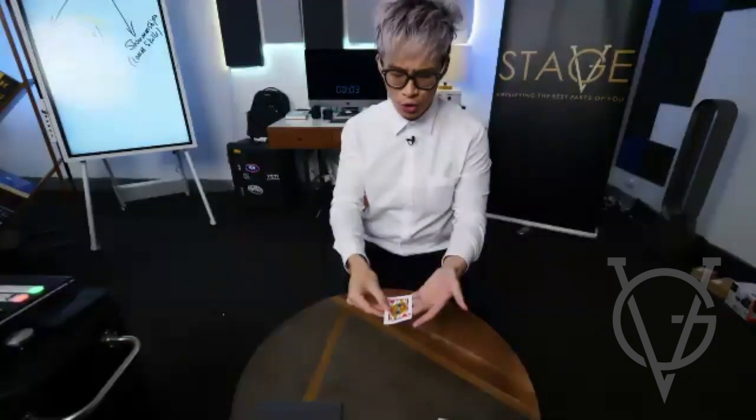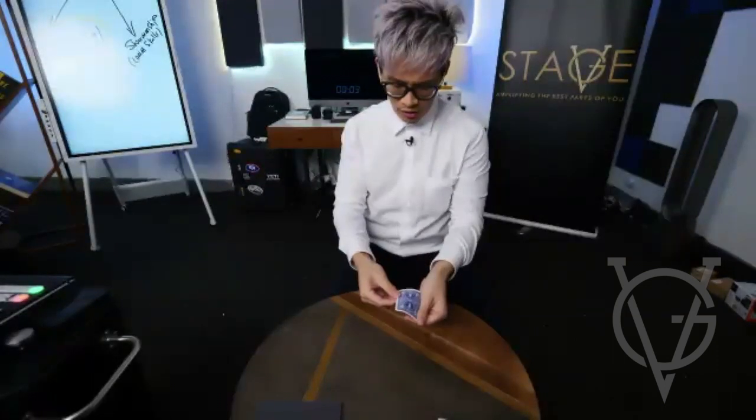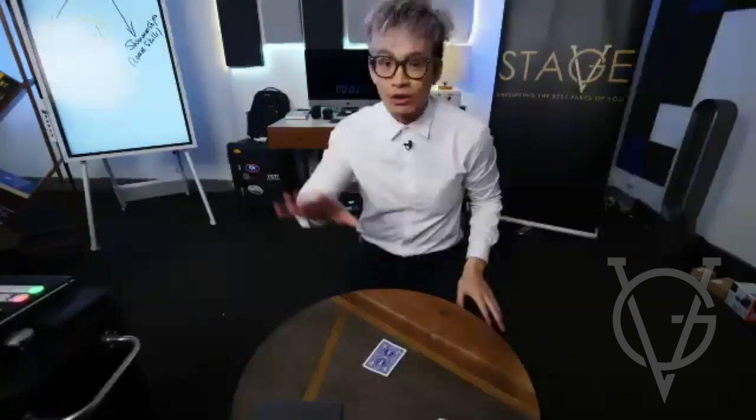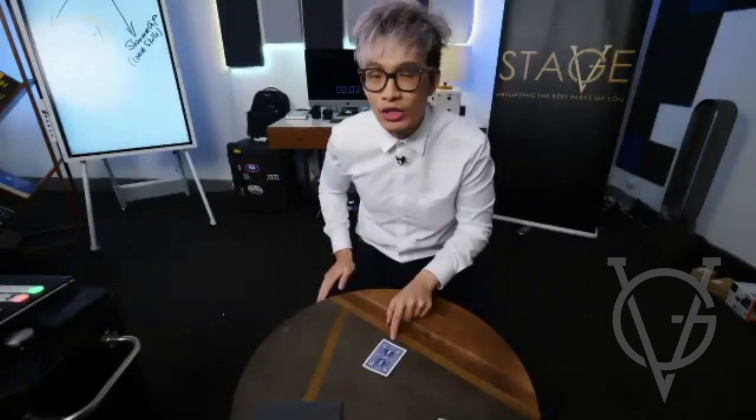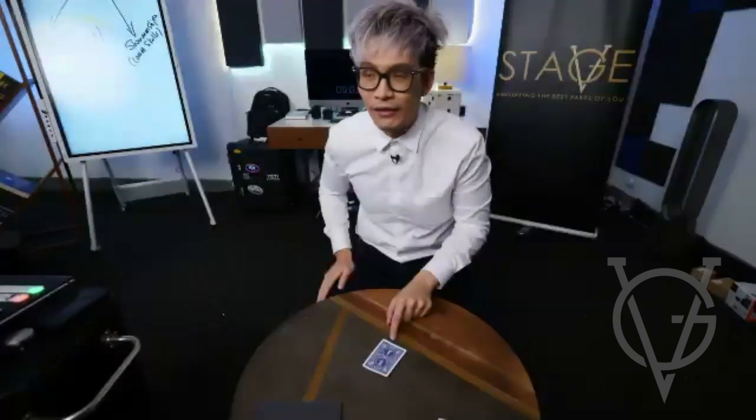Keep track of it. One, two, three. Let me ask you — jump in the comment section. What card do you all think is on the table? Just type J for jack if you think it's a jack.